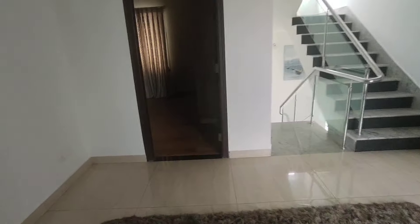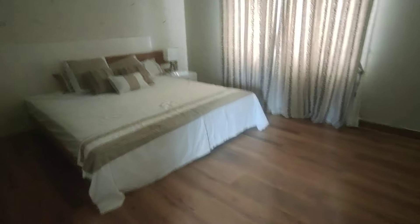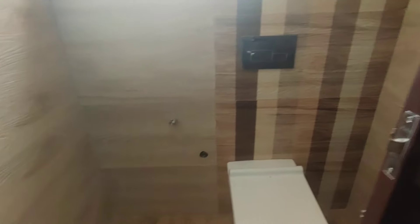And this is the master bedroom. In the master bedroom you get a wood texture tiling. There is an ample amount of natural lighting and ventilation in the property.